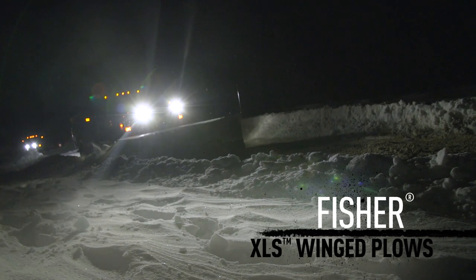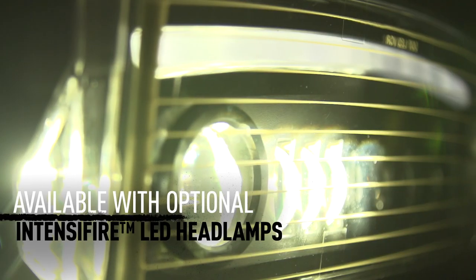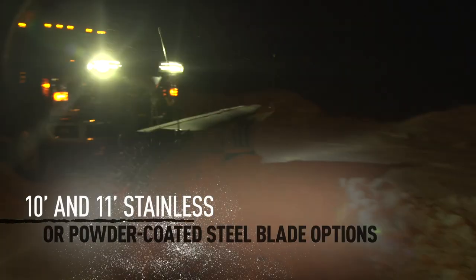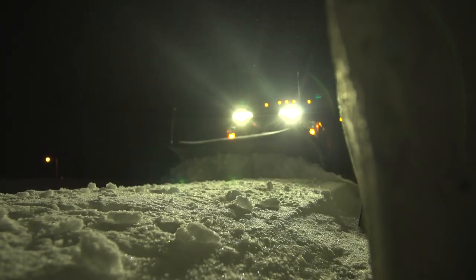Stand up to falling snow with the Fischer XLS. This beast is bigger than ever, so you can now move more snow even faster.